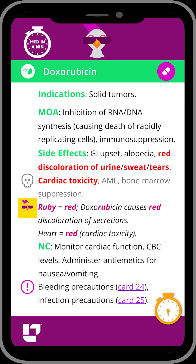Our cool chicken hint to help you remember some of these adverse effects is to remember that ruby means red. So with doxorubicin, we will have red discoloration of secretions, and you can also think of a red heart to remember cardiac toxicity.